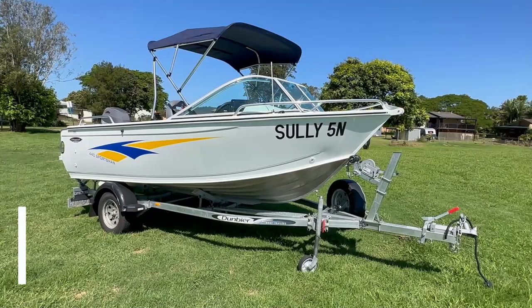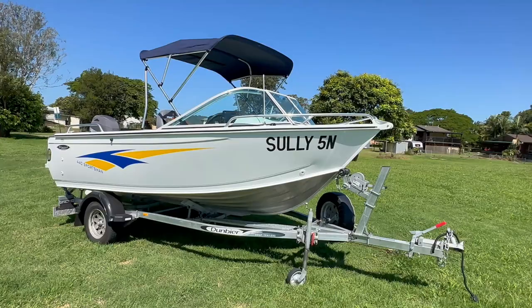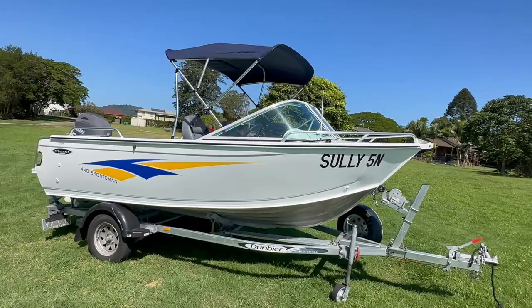This package has plenty of extras starting with a trailer. It is a galvanized trailer with a spare tire and spare tire cover. On the bow you have got your anchor roller. It has got the Bimini upgrade as well.